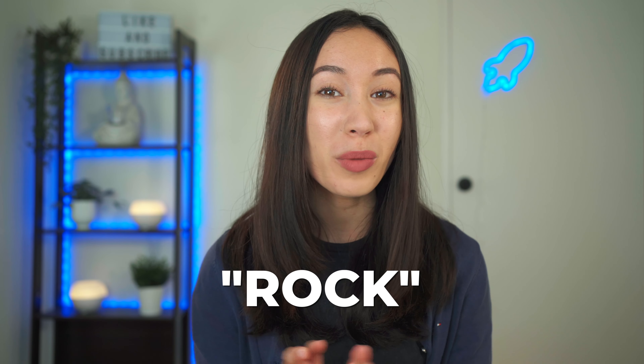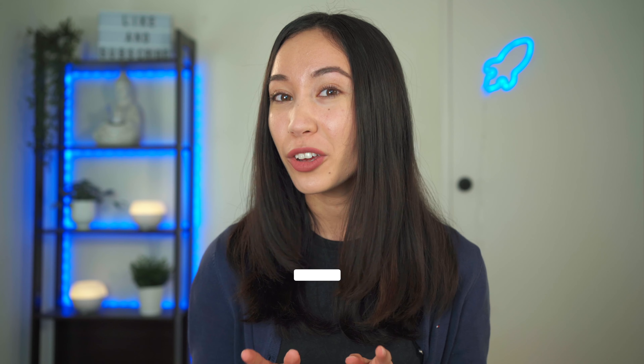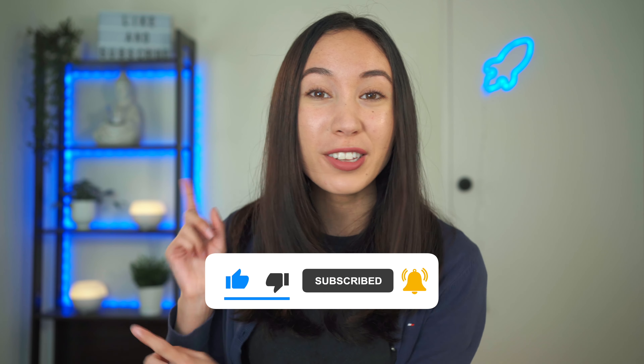Thank you for watching this video all the way through. Make sure you tap the like button and subscribe to this YouTube channel. I'll see you in the next video.